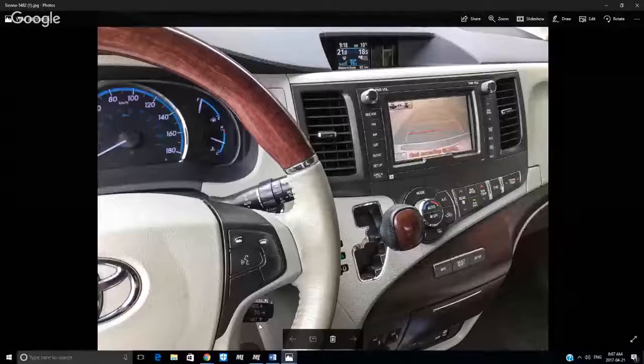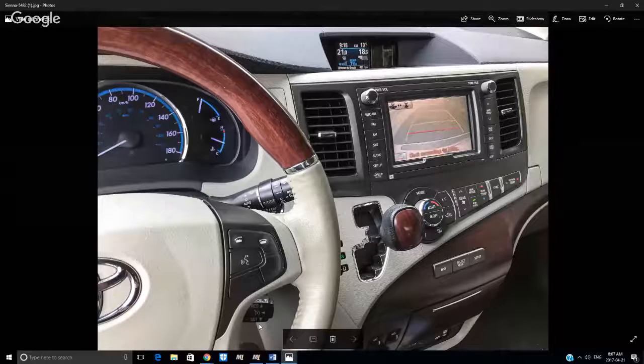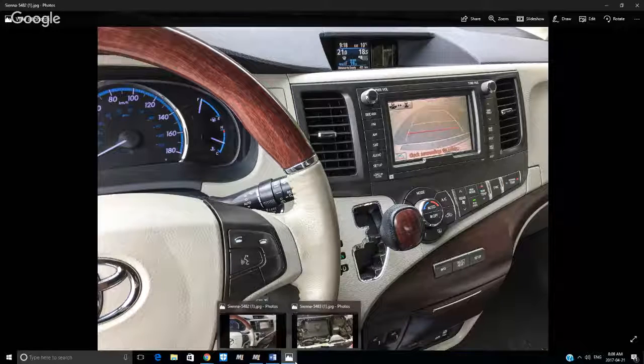I've got a couple of pictures to share. This is the dashboard of a 2012 Sienna LE — a very top-of-the-line edition. Beautiful vehicle: it's got a backup camera, a navigation system, nice radio, climate control AC, and fold-away seats in the back. A nicely fitted interior with a faux wood steering wheel — it looks nice. The interior is absolutely awesome.